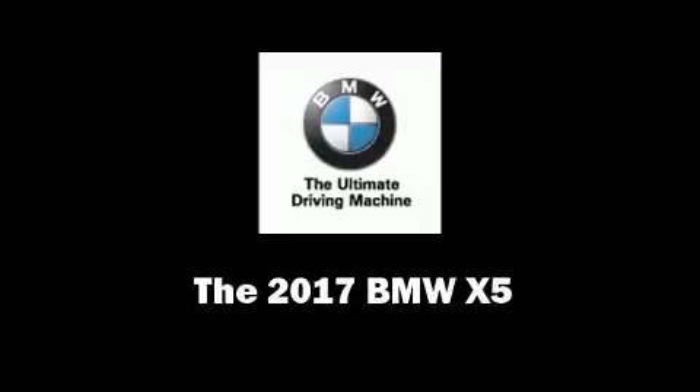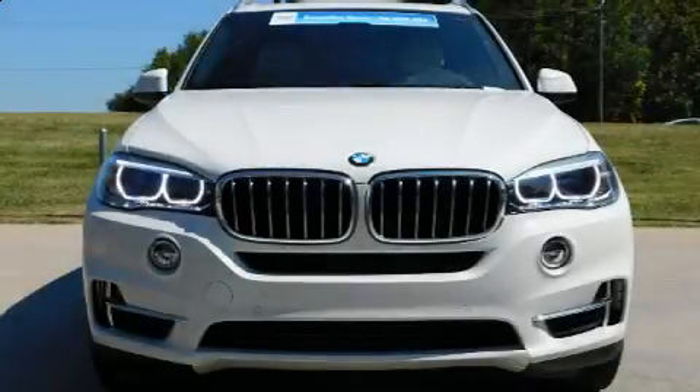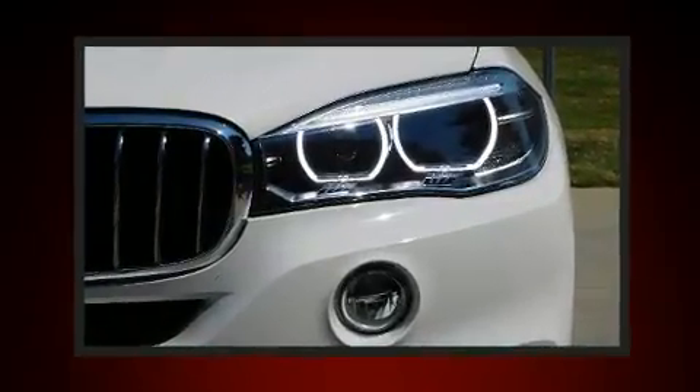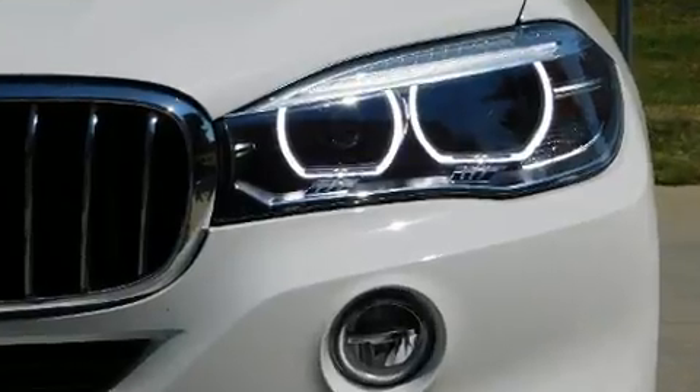Step into the 2017 BMW X5. Smooth gear shifts are achieved thanks to the three liter six-cylinder engine, and for added security, dynamic stability control supplements the drivetrain.